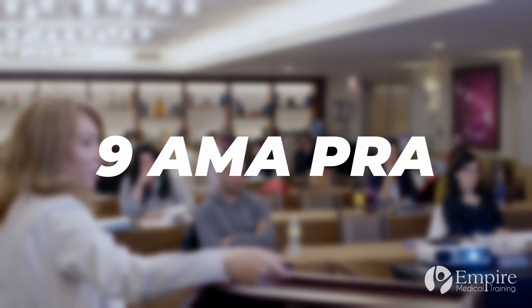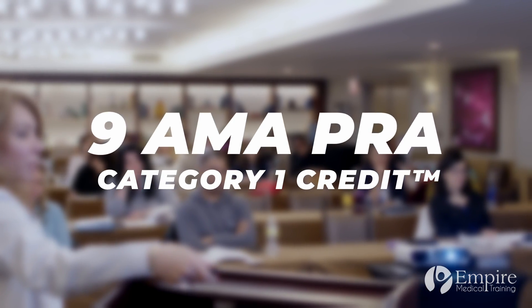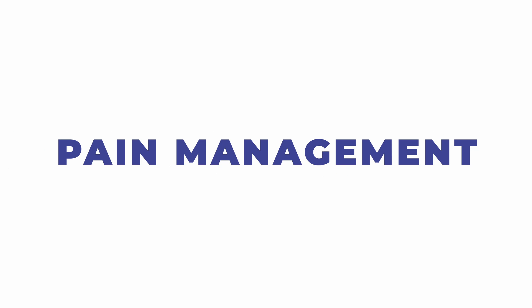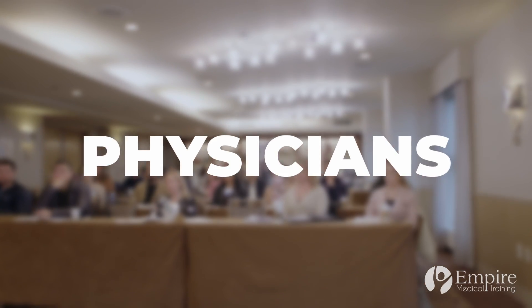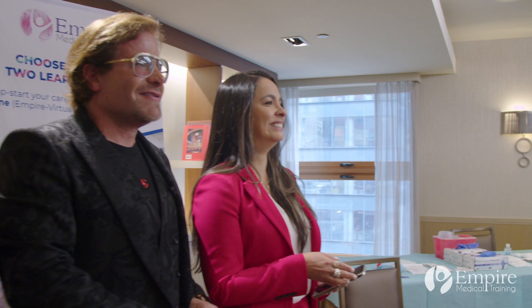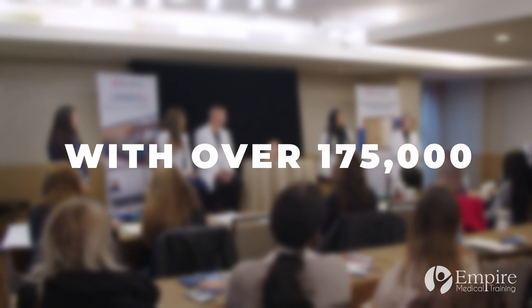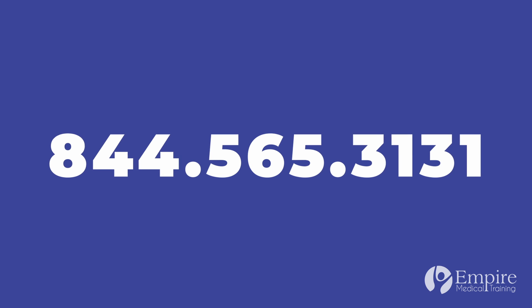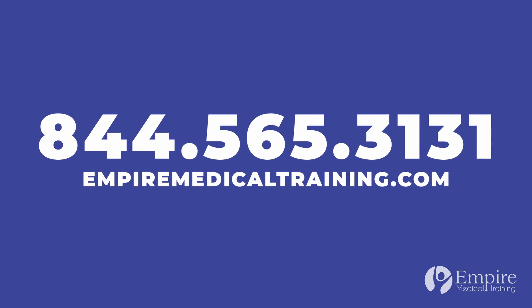This program is approved for 9 AMA PRA Category 1 credits. We believe that constant learning is the key to mastering your skills and differentiating you from anyone else. Empire Medical Training offers over 45 courses in aesthetics, anti-aging and regenerative medicine, pain management, and more, designed specifically for physicians, dentists, and nurses. Empire has been a globally recognized leader in aesthetics training since 1998, with over 175,000 satisfied program graduates and a faculty made up of renowned and experienced industry professionals. Call us today or visit EmpireMedicalTraining.com for more information.